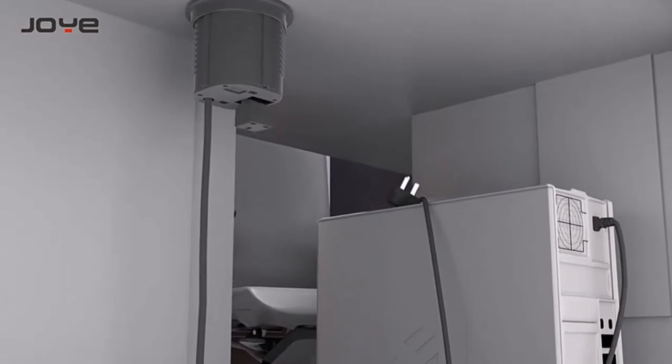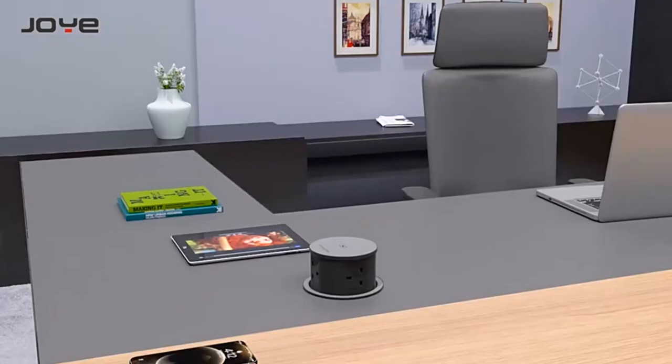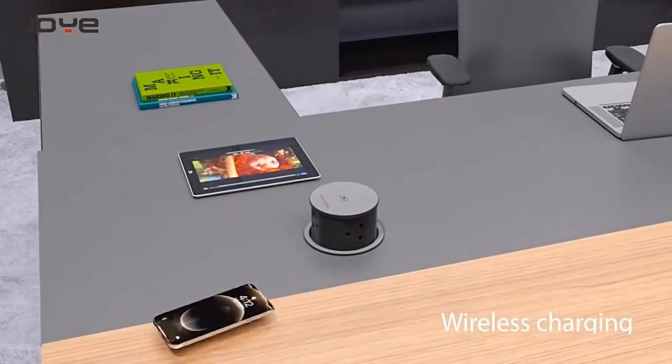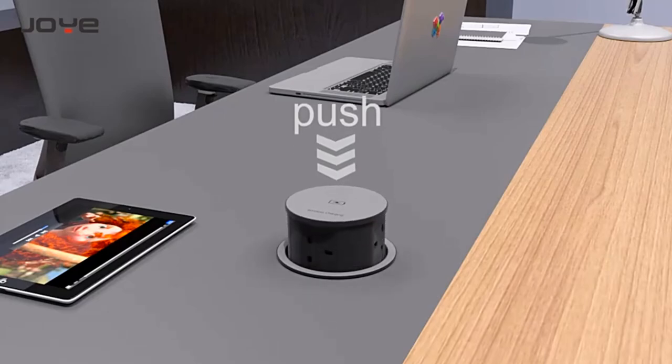At the bottom of this unit there is one outlet, so the computer host and other electrical equipment can be powered directly. There is also 10-watt fast wireless charging on the top so a mobile phone can be charged conveniently. Press lightly with your hand and the socket will rise slowly.